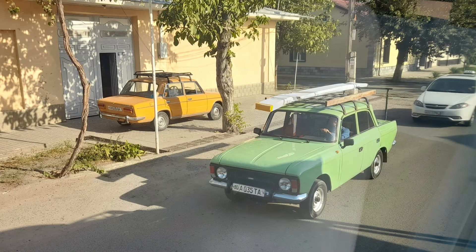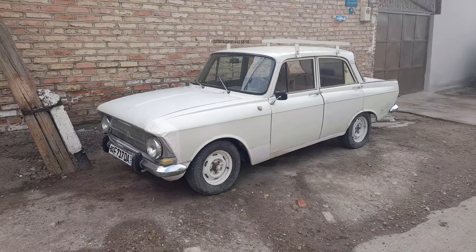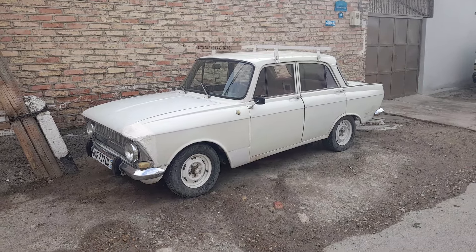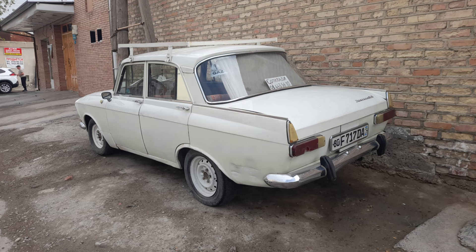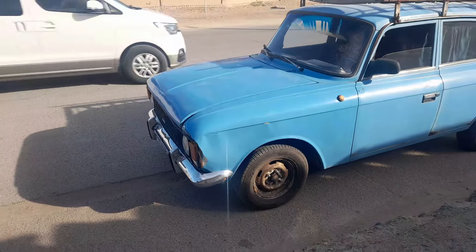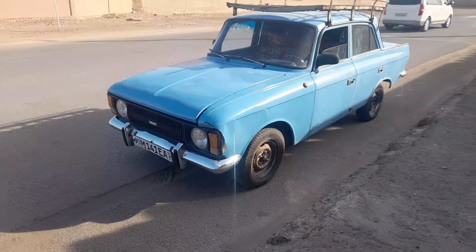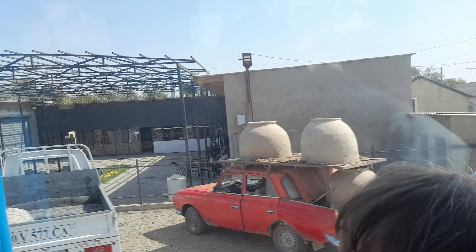Now this picture leads us on nicely from Ladas to Moskvich, which was the next most popular car I saw. These were imported, I believe for a short while, into the UK around the 1970s, and they were still quite rounded — generally workhorses as far as I could see. The particular model here is the Moskvich 408, produced between 1964 and 1975, and as you can see some of these are worked really hard — you can see these giant pots on the roof of this one.